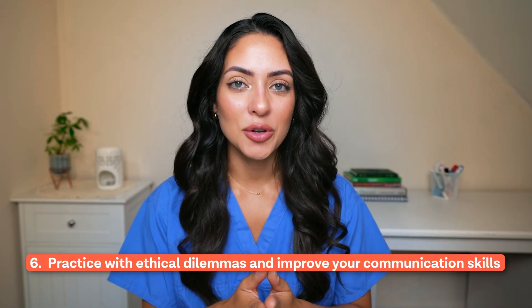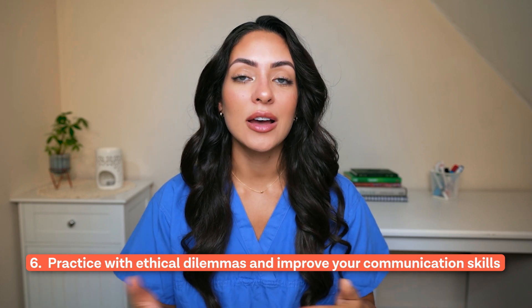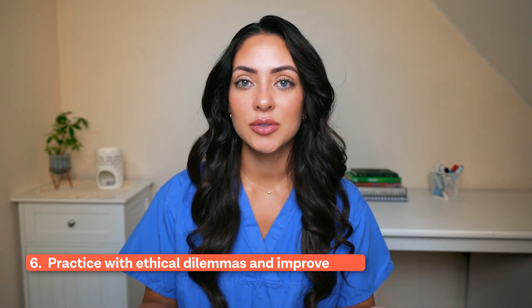Number six is to practice responding to ethical dilemmas and improve your communication skills. Try to find as many different practice questions as possible and clearly articulate what you would do in that situation and why. By thinking out loud and speaking through your answers you are logically processing how you would attack the question. Remember that markers are looking at your thought process and how you arrive at a conclusion.